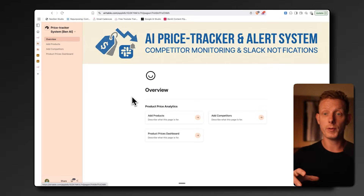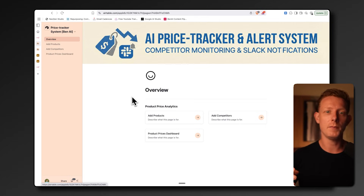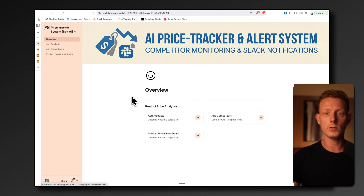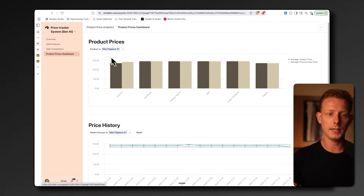The next system is a competitor price tracker. We built this for two companies that promise their customers to always have the lowest price on the market. Because prices, discounts, and price changes happen all the time, this system allows a company to track competitors' products in real time and get notified through Slack whenever a competitor has a lower price. We use a combination of Airtable and N8N for the backend, plus a dashboard where they can see price changes and track prices of a specific product over time.